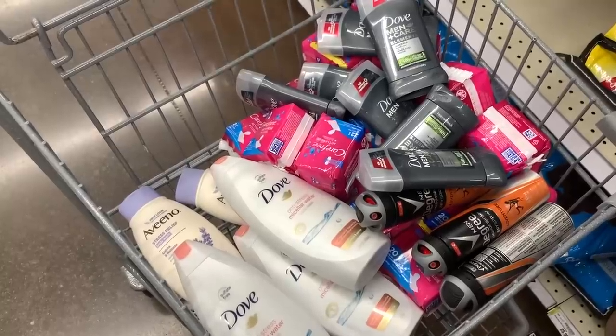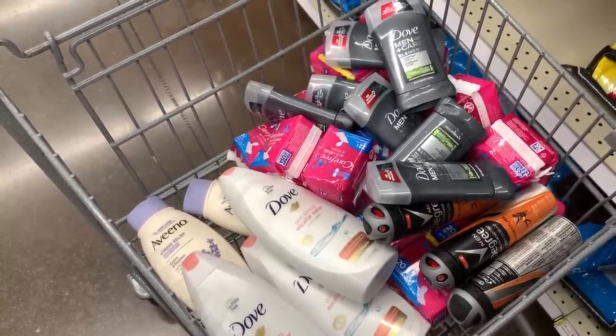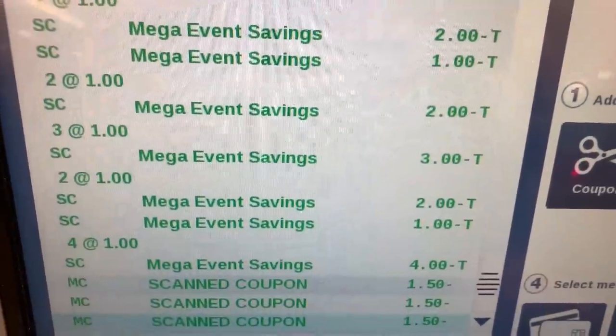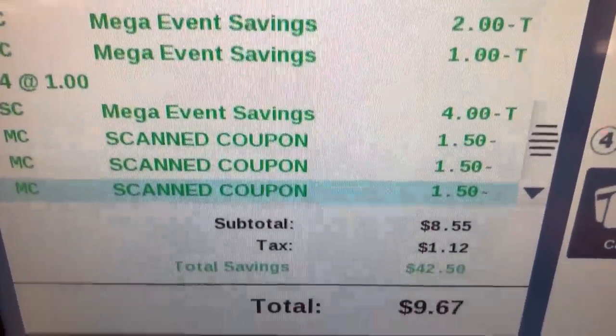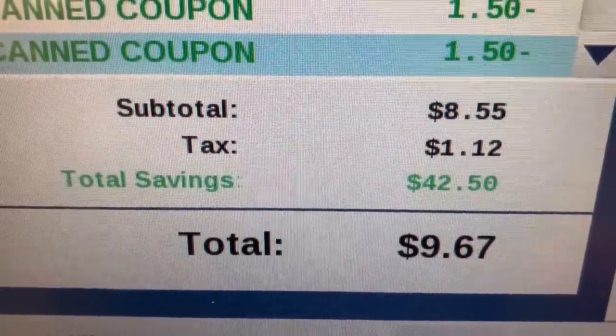Let's go up to the register with these 35 items and see how much we end up paying. I went to self-checkout, scanned all my items before entering any card, and my total was $54.62. Then I entered my Kroger shopping card so all my Mega Event Savings came off, and gave them my three coupons. My final total was $8.55 plus tax.